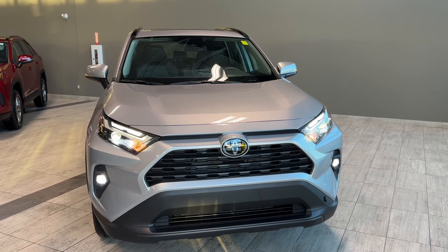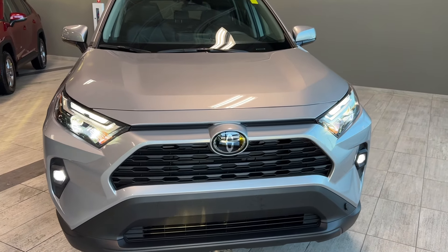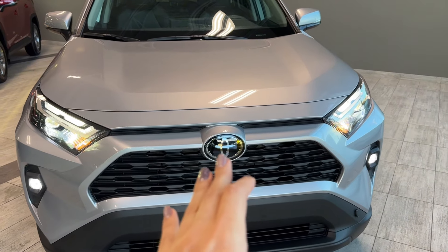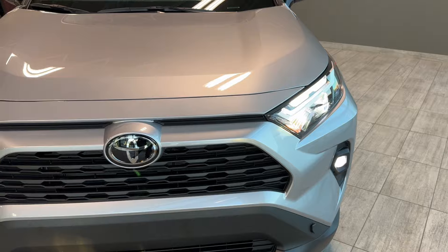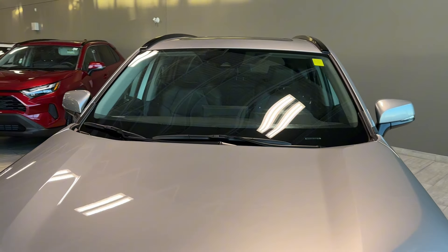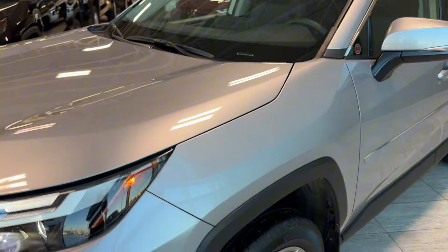Exterior features at the front include LED headlamps, LED fog lamps, active grille shutters, and a pre-collision sensor integrated behind the emblem. There's a block heater outlet integrated into the bumper, and the pre-collision and adaptive cruise camera is integrated into the windshield.